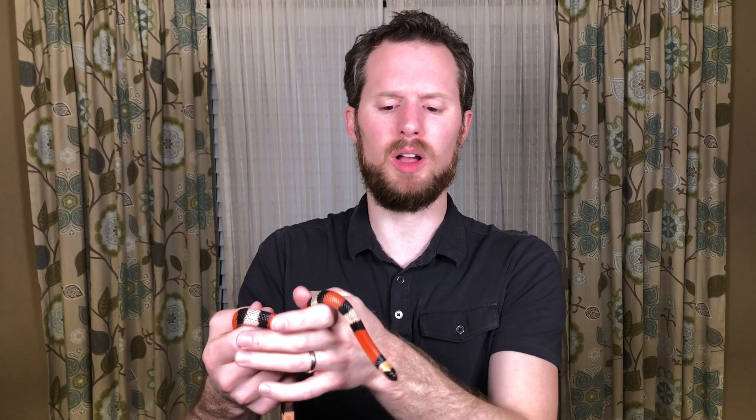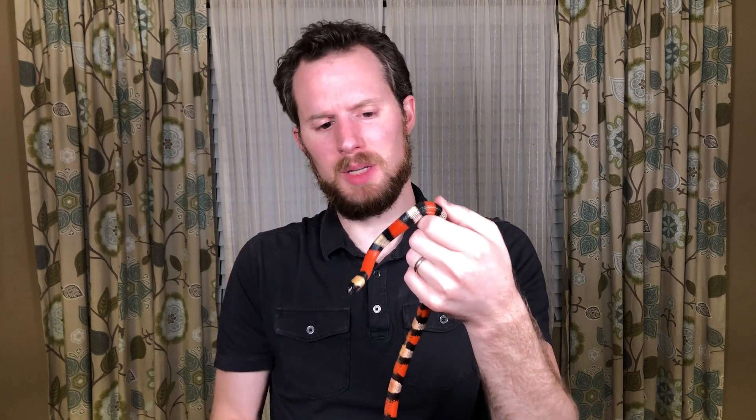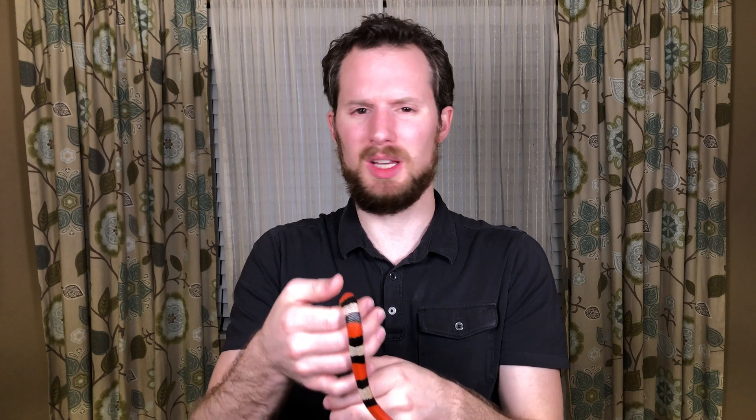Wild snakes hate to be touched. If you've ever caught a wild snake, they're not friendly. They'll do things that are unpleasant — sometimes they try to poop on you, sometimes they'll bite you, because they just don't want to be touched.